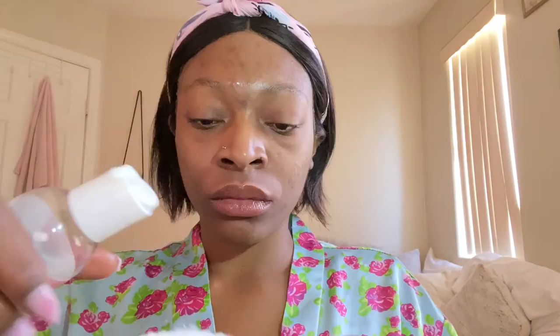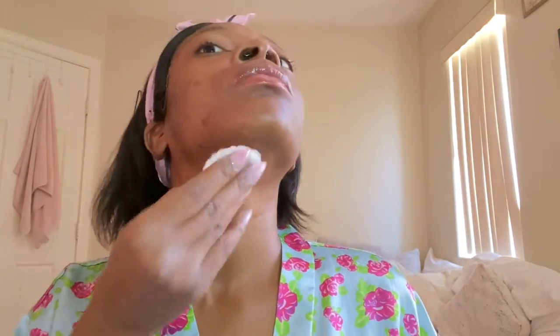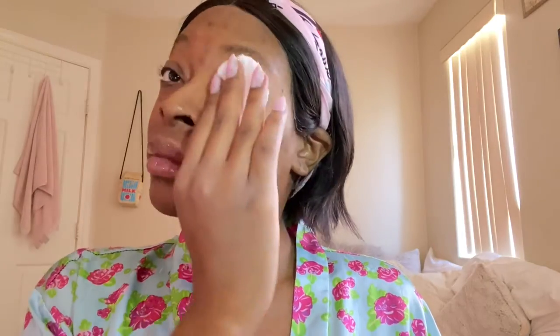Next I'm just going to go ahead and take a cotton round and some of my rose water by Nature Republic — I did purchase this at my local beauty supply as well. I'm going to use this to tone my skin. Whenever you cleanse your skin or before you do a facial, you want to make sure that you are toning your skin. Toning basically allows your skin to go back to its normal pH balance, so your natural oils will be balanced out.